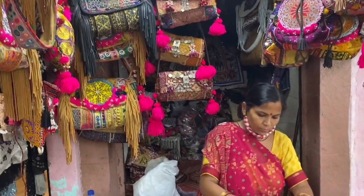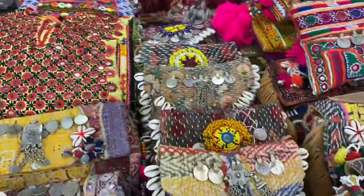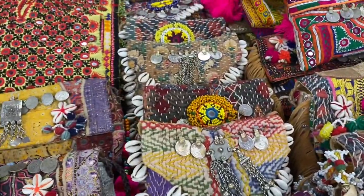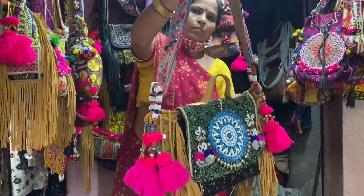There were many sling bags in small sizes and large sizes, potli bags which you can use during weddings, and clutches — different types of sizes and different types of looks.